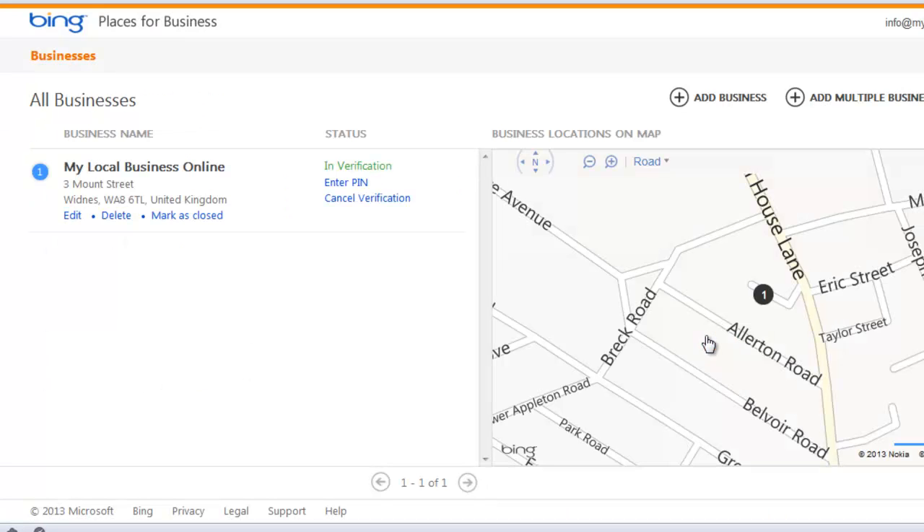What you may also find is that because Bing takes data from 118 and a couple of other places, you may find that you have old addresses on there as well, or duplicate business listings. To get rid of those, the easiest way is to claim the business, verify it with your PIN, and then mark it as closed or delete it. Nice and simple — this is what we like. Finally available for the UK: Bing Places for Business. Speak to you soon.